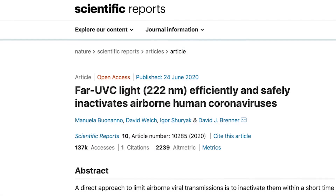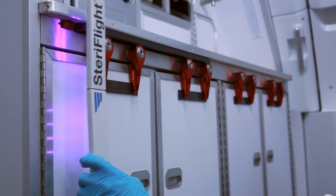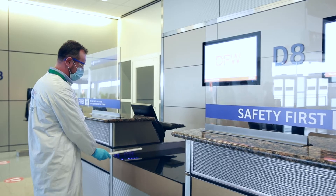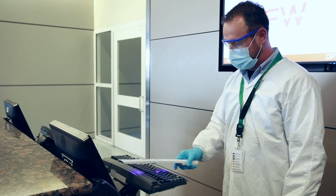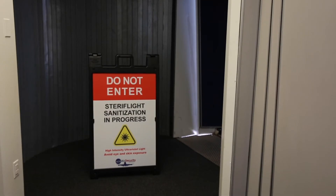Not only is UVC environmentally friendly and effective, it also represents a safer, more cost-effective, and more flexible alternative to electrostatic fogging. UVC leaves no harmful chemical residues, does not require drying time, eliminates the need for costly chemicals, and the aircraft is immediately available for use after the service.